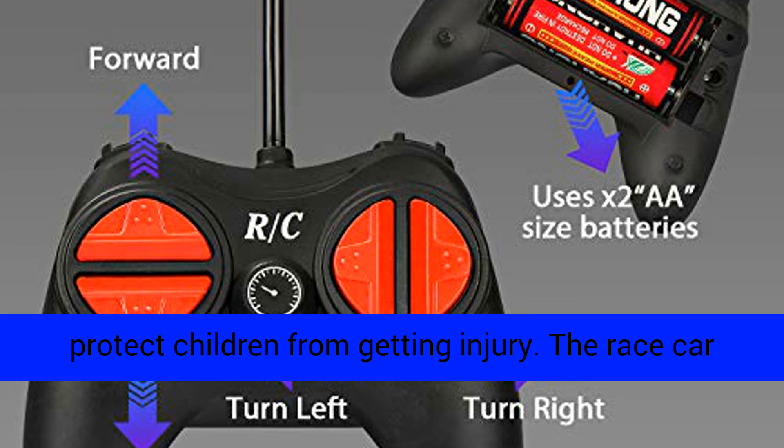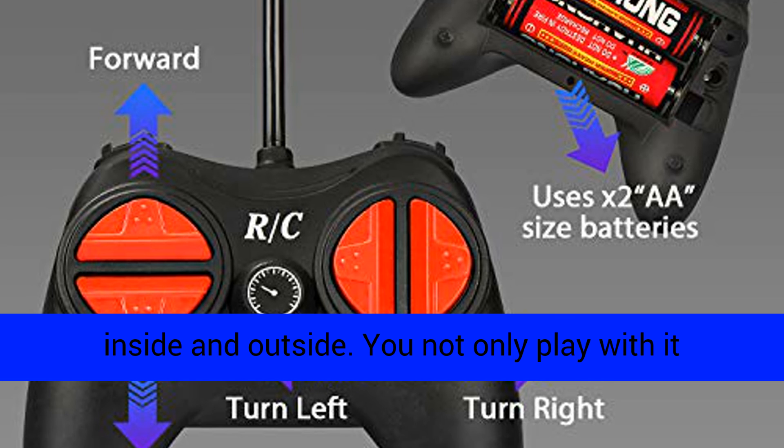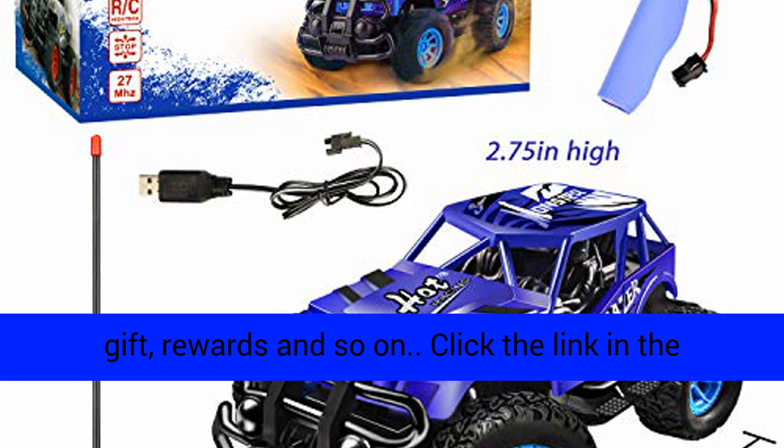Ideal RC car gift for children or adults, with round edges to protect children from injury. The race car works well on smooth surfaces, suitable to play inside and outside. You can not only play with it using the remote control, but also place it as an exhibit on a display shelf. Perfect for Christmas gifts, rewards, and more.